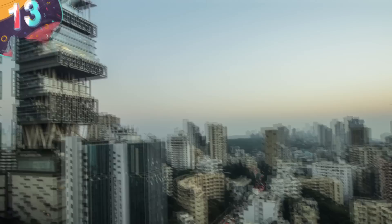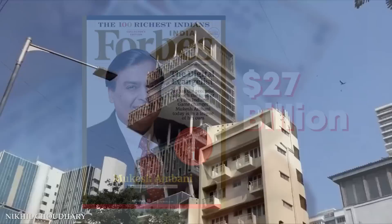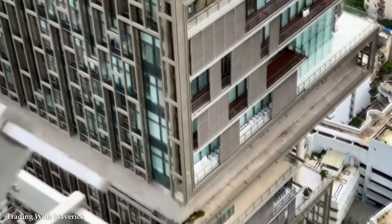Number 13: Mukesh Ambani's Antilia Tower. Mukesh Ambani has more money than he knows what to do with. In 2011, Forbes ranked him the ninth richest man in the world with a net worth of $27 billion. In an attempt to get rid of a good chunk of that wealth, Ambani purchased land on one of the most expensive streets in Mumbai and began constructing Antilia, a towering behemoth to serve as the family home for his wife, three children, and 600 staff members.